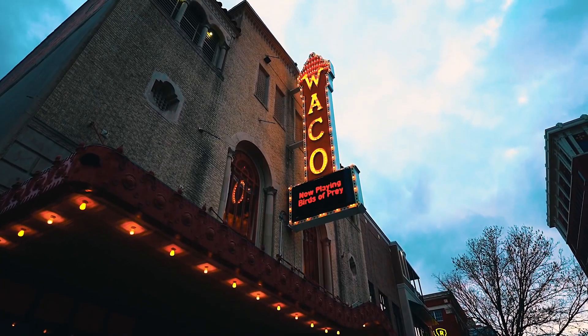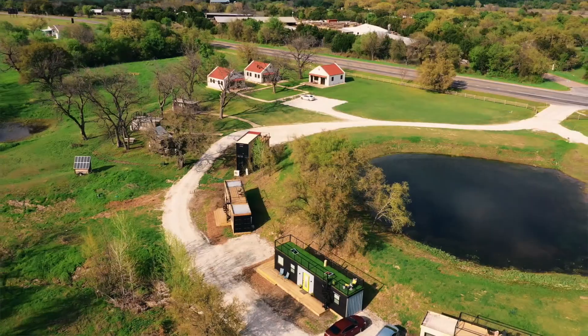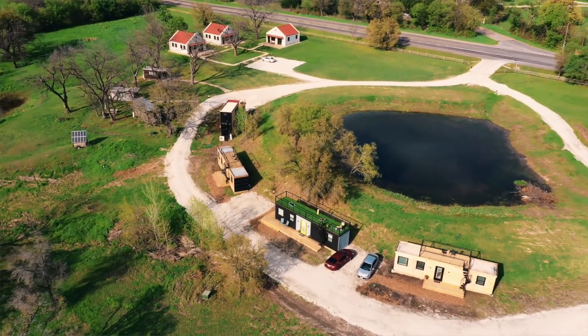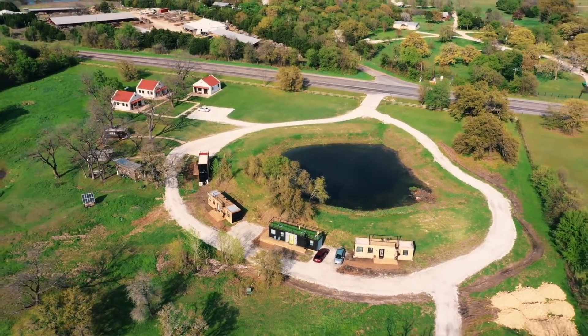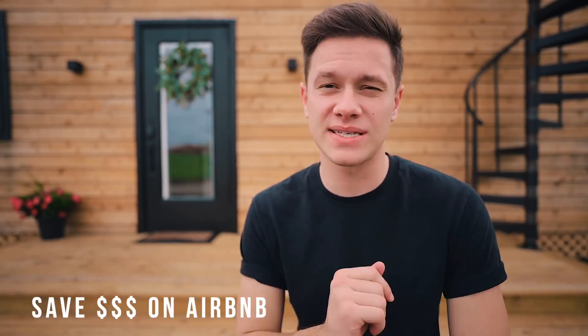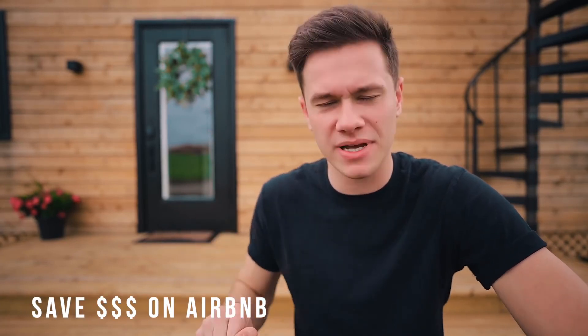This home is on Airbnb. We are located in Waco, Texas — the town of fixer-upper on TV, you might have seen it. Right now I'm on this piece of property that has like 10 container homes on it. It's a really awesome little community. I'll be doing another tour of one on this property next week, so stay tuned for that. If you ever want to come check this place out, check out the link down below. Also, if you want to save $40 on Airbnb on your next stay, sign up using my link down below.